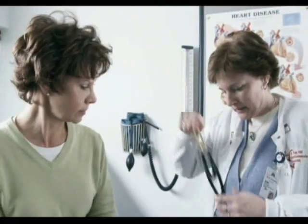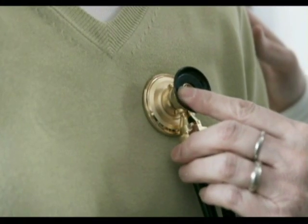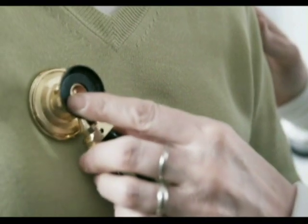Oftentimes it's picked up in the office by a physical exam. A primary care physician may first uncover an atrial septal defect during a regular checkup while listening to the patient's heart using a stethoscope. Classically, a patient will have a fixed split-second heart sound with an atrial septal defect. Often, a systolic flow murmur is heard over the pulmonic valve area on exam.